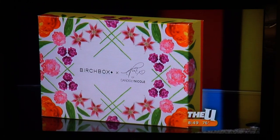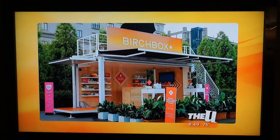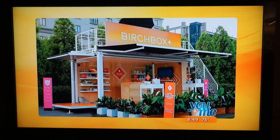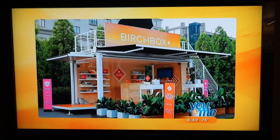Birchbox is actually opening stores and doing pop-ups. They have one here in Chicago this weekend, Friday to Sunday — it's going to be in Pioneer Court. I'll be there on Friday at noon. You can actually purchase products, get a manicure, listen to some music, have some snacks. It's just going to be a good time. If you all show up, we're going to get a Birchbox store.